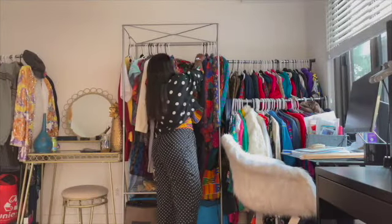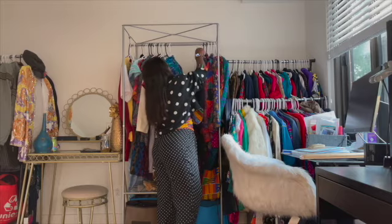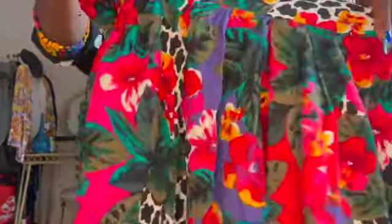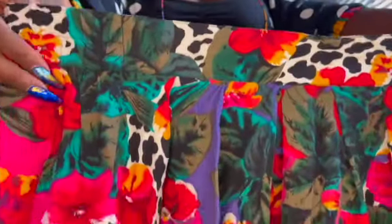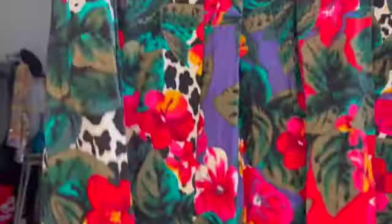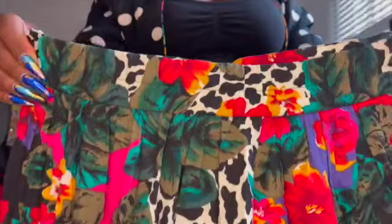Next, this skirt. The elastic is here in the back. And I just love the colors in this. Here's the back — it's pretty much the same.